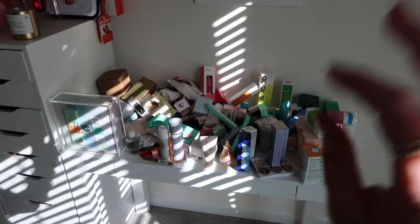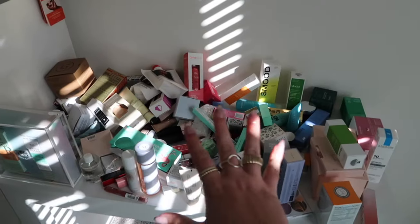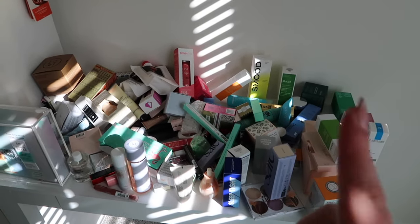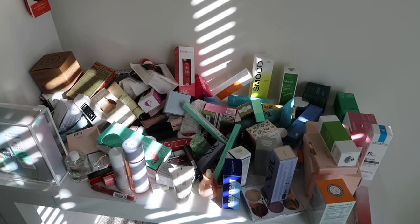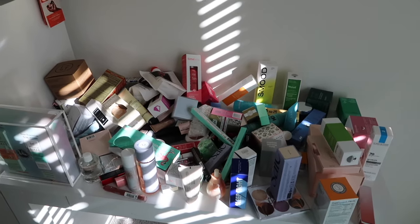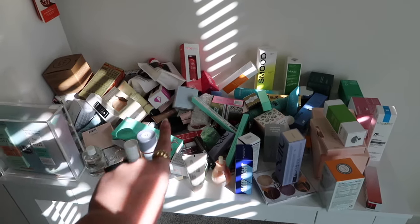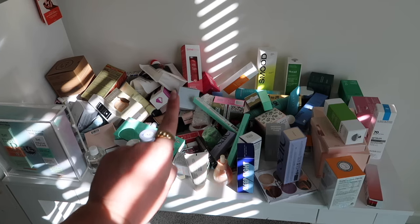Over here is my giveaway table — it is a chaotic mess because I just throw stuff on here randomly when I get it. I put a product in my giveaway tower if I have multiples of it or I just know I'll never be able to use it. Brands send me multiples of my favorite products so that I can include them on my giveaway table.